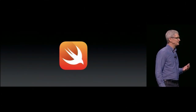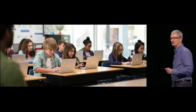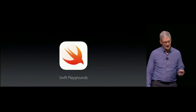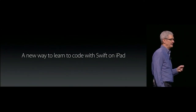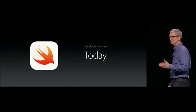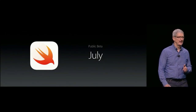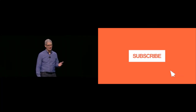Swift is a powerful and intuitive programming language, and today we're introducing a new app for iPad called Swift Playgrounds. It allows users to learn Swift right on their iPad. We're releasing it with the developer preview today, it'll be in the public beta next month, and it will ship in the fall. What a great morning — thank you.